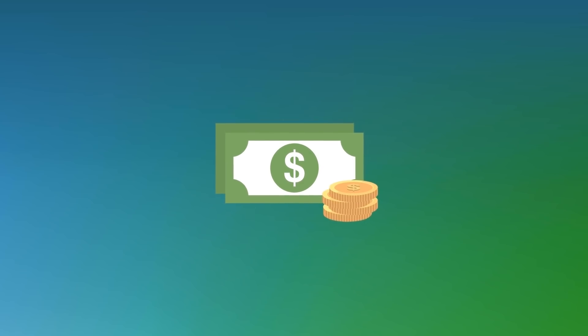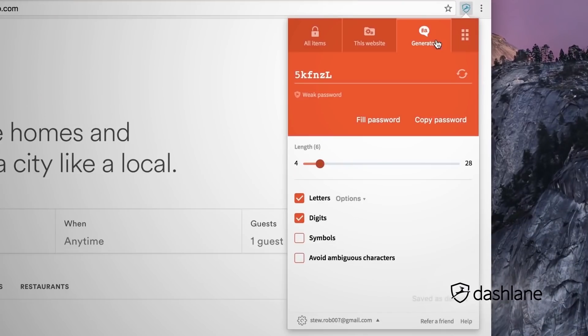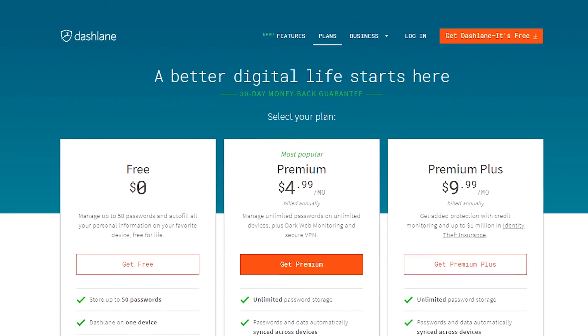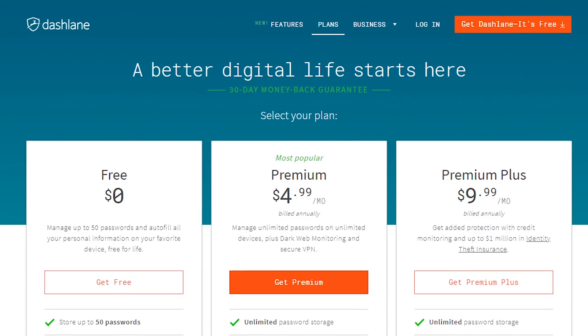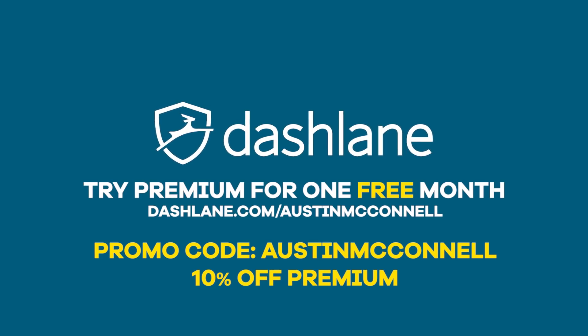Discovering that the cash in your pocket is counterfeit could ruin your day, but having your identity stolen? That can ruin your life. This video's sponsor, Dashlane, wants to prevent your information from being compromised by providing a tool that generates strong passwords, stores them, and autofills on whatever sites you visit seamlessly across all of your devices — and you can use it for free. Follow the link in the description and in a handful of minutes you can get secure. You can upgrade to a premium version with features like a VPN and dark web monitoring. Use the link in the description and promo code Austin McConnell at checkout for a 10% discount on premium.